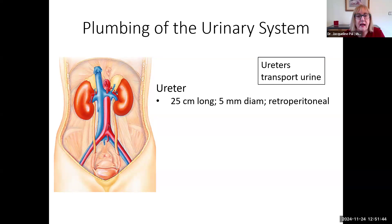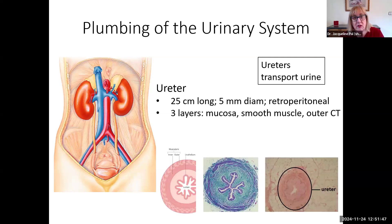Looking at the ureter itself, it has multiple layers, just like your digestive system does, but instead of four layers it only has three — it doesn't have a submucosal layer. It has a mucosa with an epithelial layer, then the smooth muscle layers. Just like in the digestive system, there's an inner circular and outer longitudinal muscle layer. On the outside, we have connective tissue — here you can see adipose connective tissue surrounding the ureter.